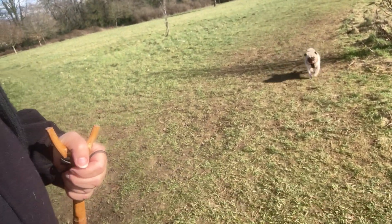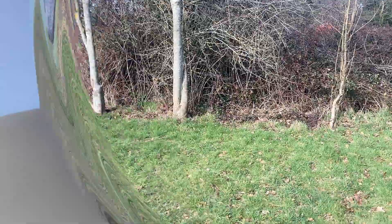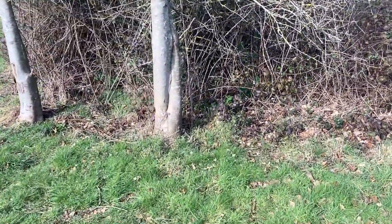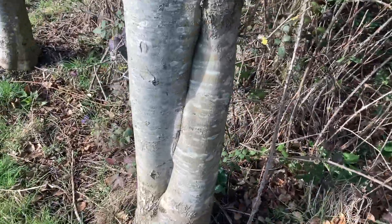Do come and join me and the pug — where is he? There he is, come on, let's go walkies. Oh, here's a good example: this is quite definitely a conjoined couple of ash trees.